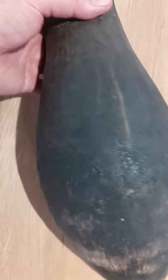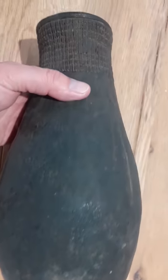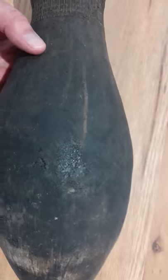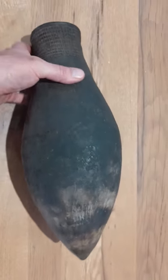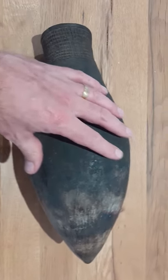I got this in New Guinea in 1990 when I was there. It's obviously been used quite heavily. It's very heavy, and it's about probably just over a foot long.